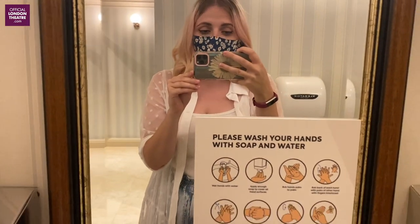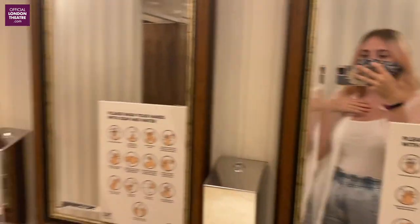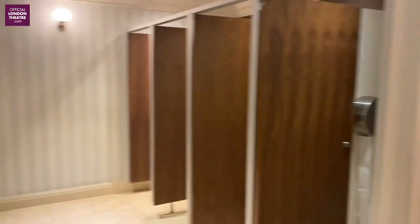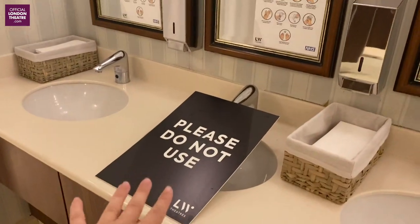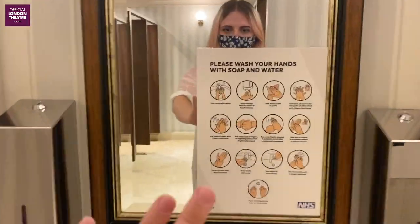I never thought I would film in the toilet for work, but here I am in the loo and as you can see it is empty — it's just me, no queues! Every other sink has a 'do not use' sign, there are hand wash signs, and all of the hand dryers are switched off, with the fancy lidded bins.